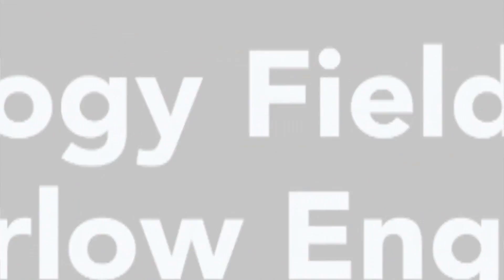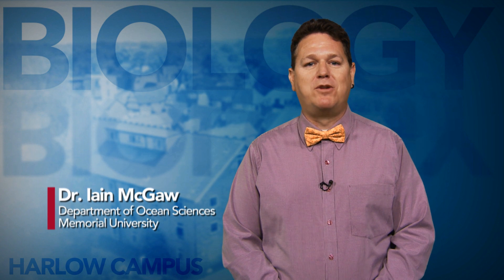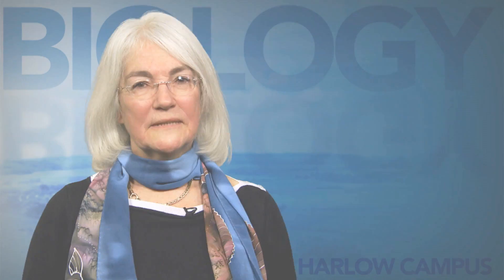Hello, I'm Dr. Ian McGaw, an Associate Professor in the Department of Ocean Sciences. My research focuses on the physiology and behaviour of crustaceans. I'm originally from the UK and teaching courses at Harlow gives me the opportunity to return home each year. I've co-taught the first Harlow course since 2012. It offers a unique learning experience for both students and instructors alike.